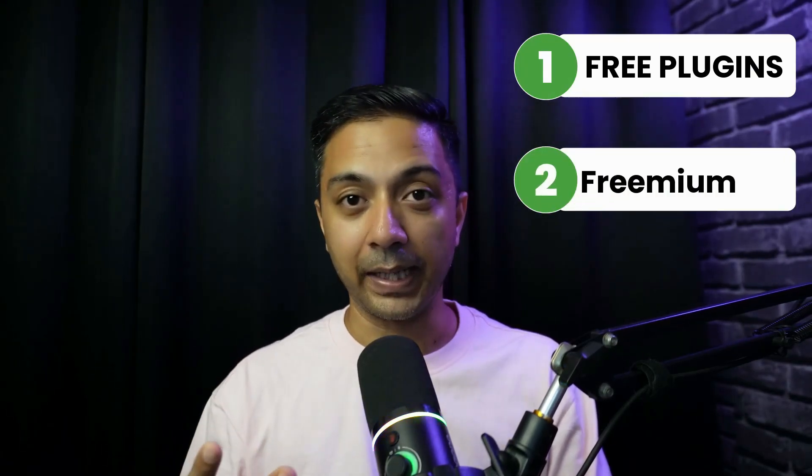There are basically three different types of plugins you can install on your WordPress website. Number one, free plugins, which are available at no cost and are typically found in the WordPress plugin repository. They provide basic functionality and come with very limited support. You can download any free plugin from the repository, or search for and install one directly from the WordPress backend.